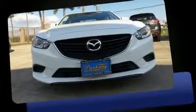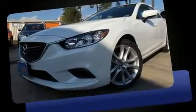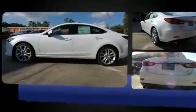The 2016 Mazda Mazda 6. This four-door, five-passenger sedan leads among competitors in its segment. It features a front-wheel drive platform, an automatic transmission, and a 2.5-liter four-cylinder engine.